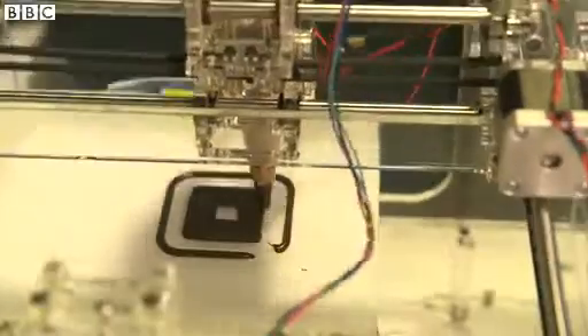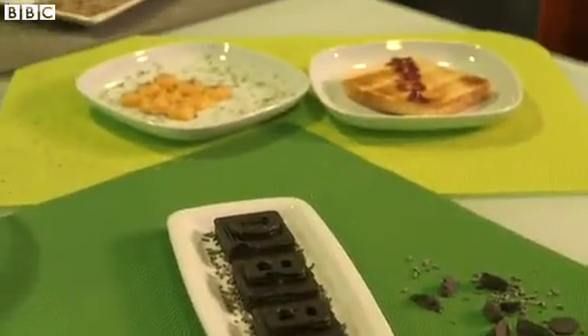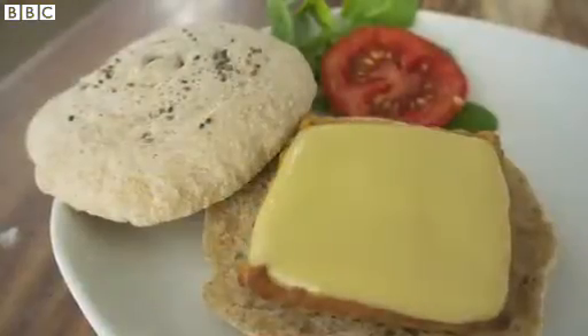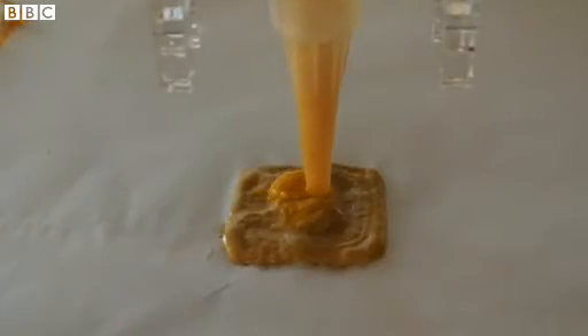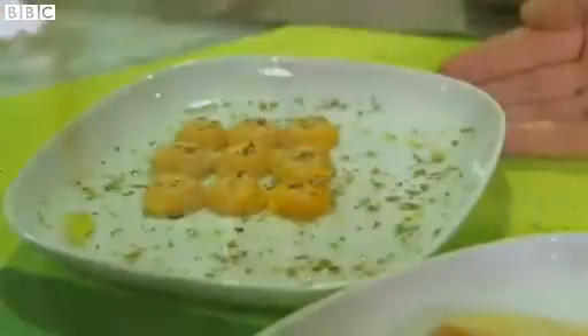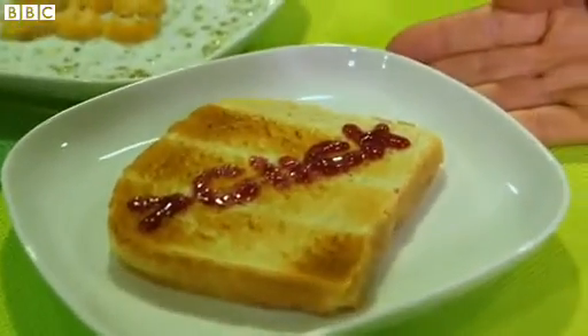You may have seen 3D printers crafting chocolate into unlikely arrangements, and while the Foudini isn't ashamed of its sweet tooth, the creators want to bring something a little different to the table. We're looking to go way beyond just chocolate or space food, if you will — we're looking for everyday foods that you would eat, so savory foods from ravioli to gnocchi to pastas to decorating toast that you might have for breakfast.